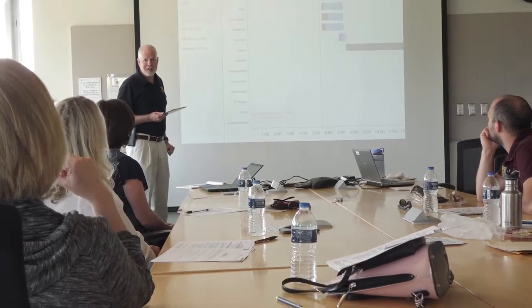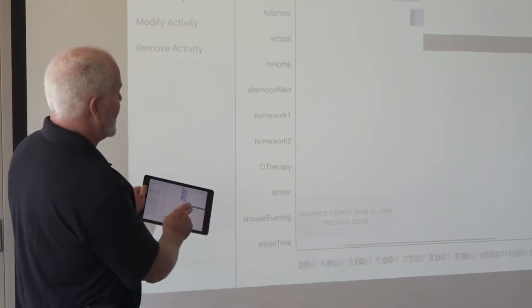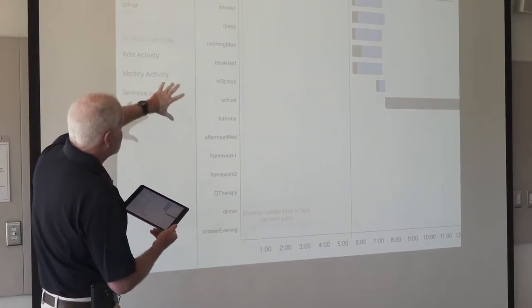Something that's true about all adolescents is they're not as efficient at problem-solving as adults are. Scheduling is difficult for everyone, and the more experience you have the better job you can do. Adolescents and young adults who are just moving into independence have very little experience and can make mistakes — and that's true whether they have disabilities or not.